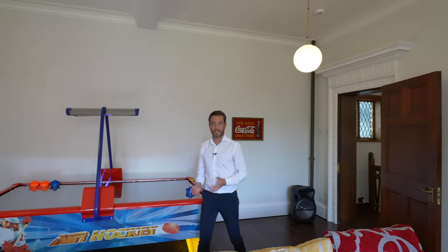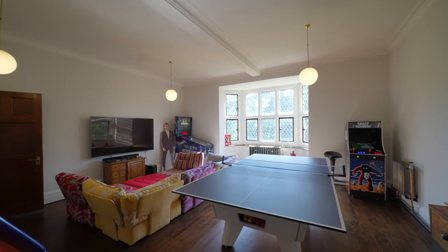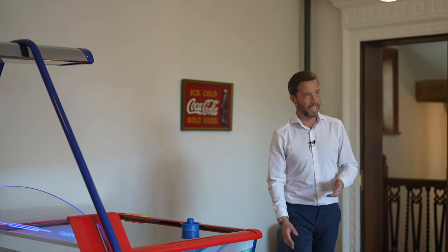Well, I think you can see why I brought you here — it takes me back to my childhood. We've got a Space Invaders machine, Star Trek, a table tennis table and my old favourite, air hockey.